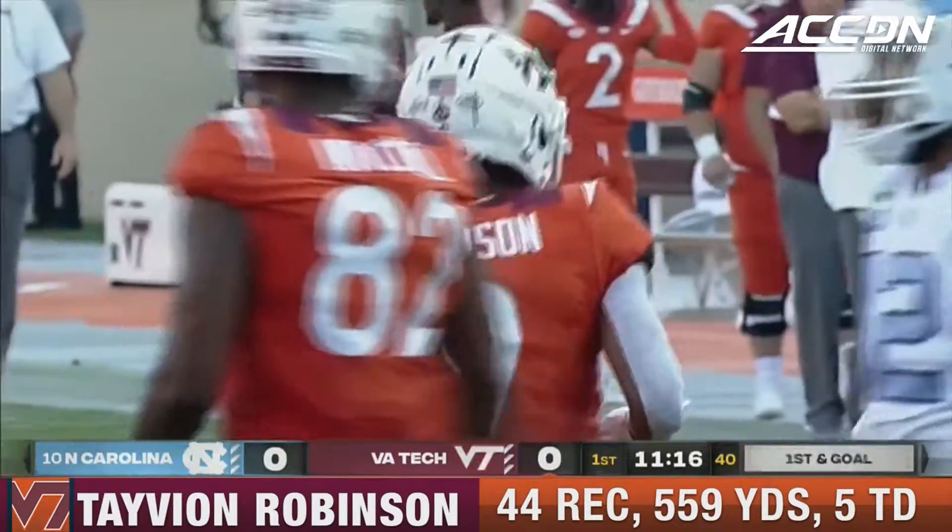Just going right up the gut. Fourth and one inside the five. Burmeister still has it, looking for a man to the end zone — and it is a touchdown. What a play call. They fake the run and then throw it to the end zone for four yards to Tavion Robinson. Virginia Tech fakes the run — James and Burmeister toss it, sell it hard to Malachi Thomas.